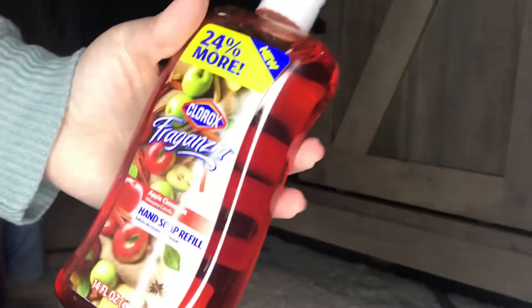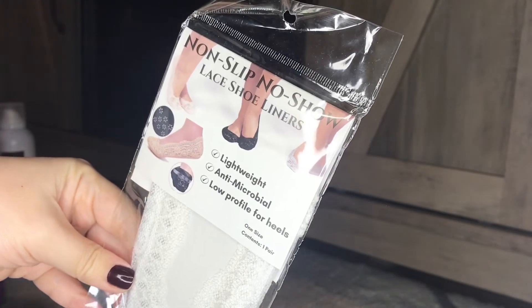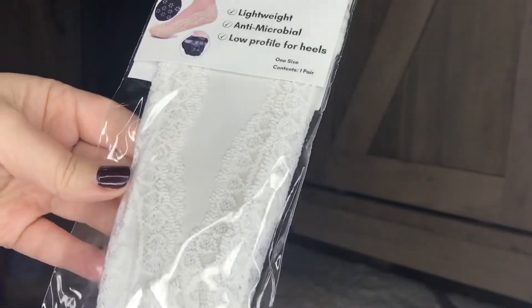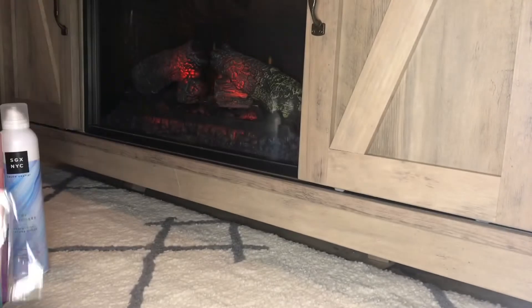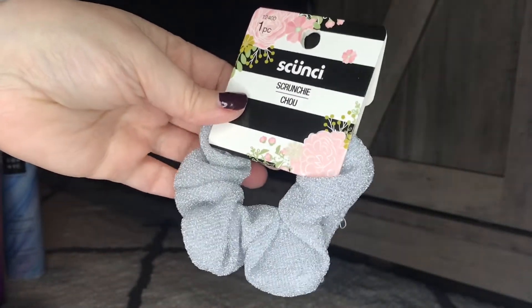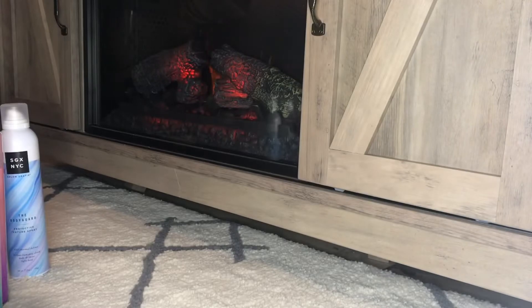I got some cinnamon apple Clorox soap that smells really good. I also found some non-slip lace shoe liners - lightweight, antimicrobial, and low profile for heels, with a really pretty lacy detail. They're distributed by Greenbrier and I got the white one and a peach colored one. Then a couple of scrunchies - a silver sparkle one, a blush pink velvet one, and a champagne colored one. I love the velvet scrunchies, they're so pretty.